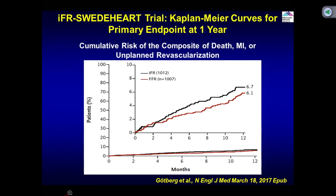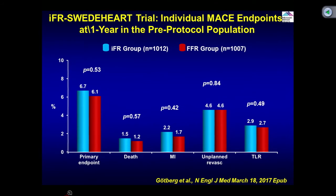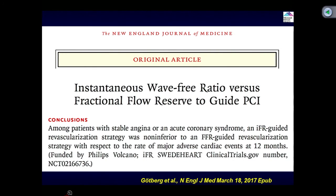The second trial, IFR-SWEDEHEART, was done in Sweden — similar design with about 2,000 patients, and about 45% went for revascularization. Numerically slightly more patients with FFR went for revascularization compared to IFR. Fewer side effects in the IFR group compared to FFR. Outcomes again identical — death, MI, and unplanned revascularization exactly identical in the two groups. There was no difference in mortality in this trial, unlike the trend seen in DEFINE-FLAIR.